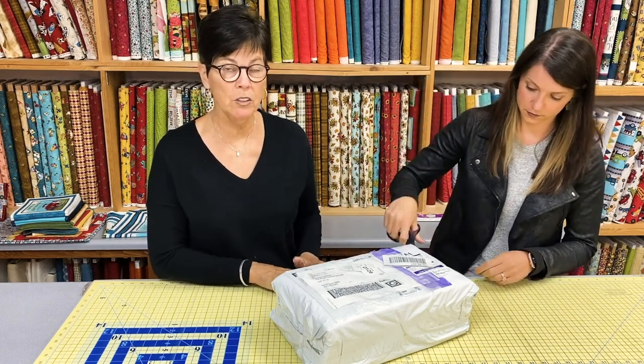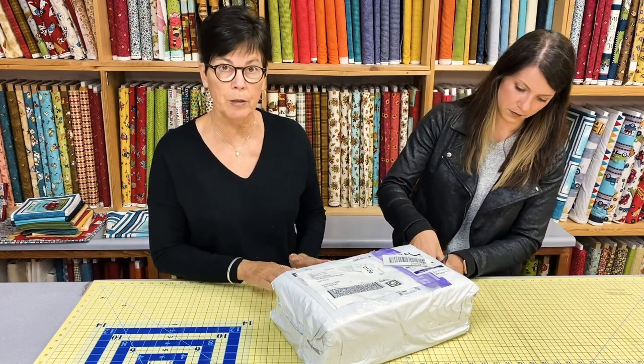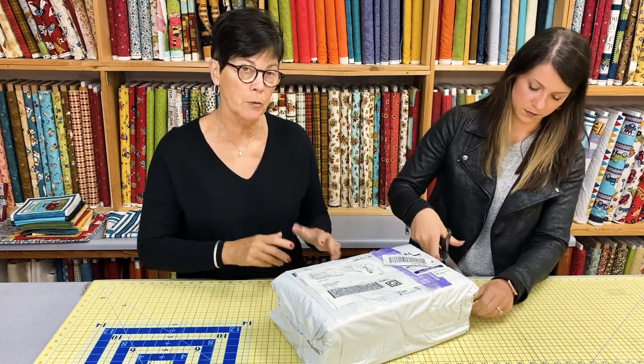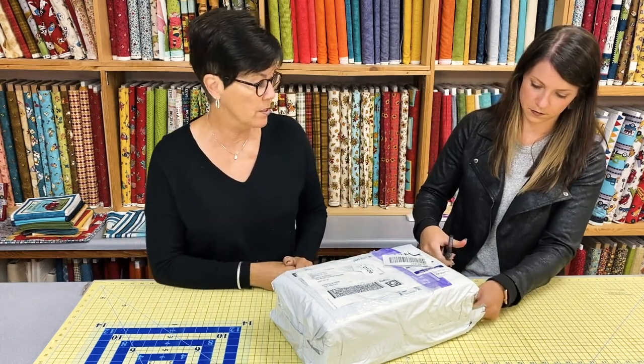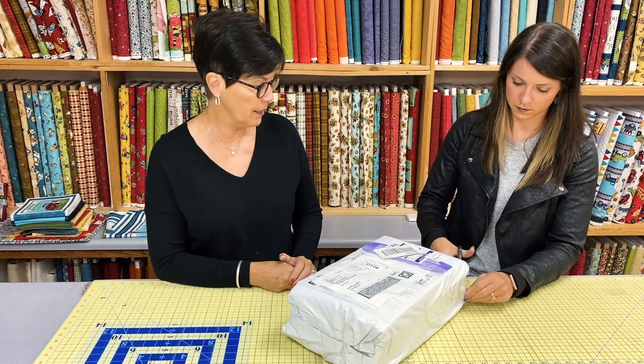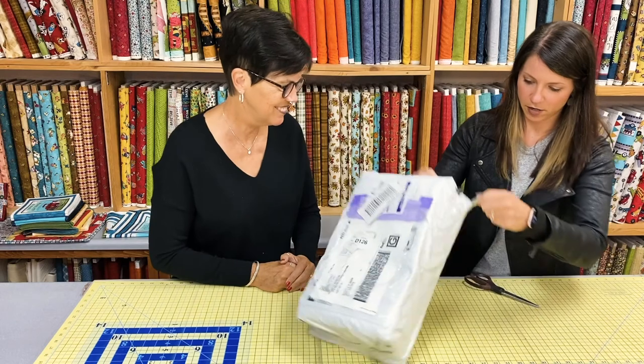These are just our production samples, so we don't have our yardage yet and we're not ready to ship out fabric. But these are the samples we get — the production works we get — to have our quilts made so you can see what they look like. Oh gosh, it's taped shut really, really well. Good job, Karen.